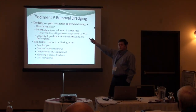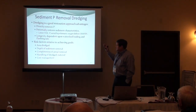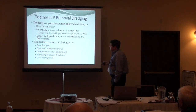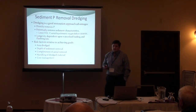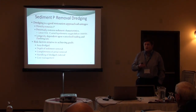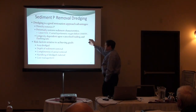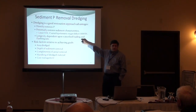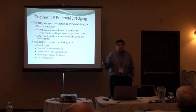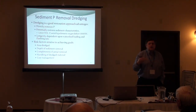The thing with dredging is it directly removes your phosphorus reservoir — it takes that legacy phosphorus out. You have to dispose of it, but it's there. It can restore the sediment because you're taking out organics too, so you can change the redox potential on the sediment. The key to how long dredging will last is what your watershed is doing. Your watershed is bringing in sediment and nutrients to grow algae that contribute back to the sediment, so your dredging may not be that effective.